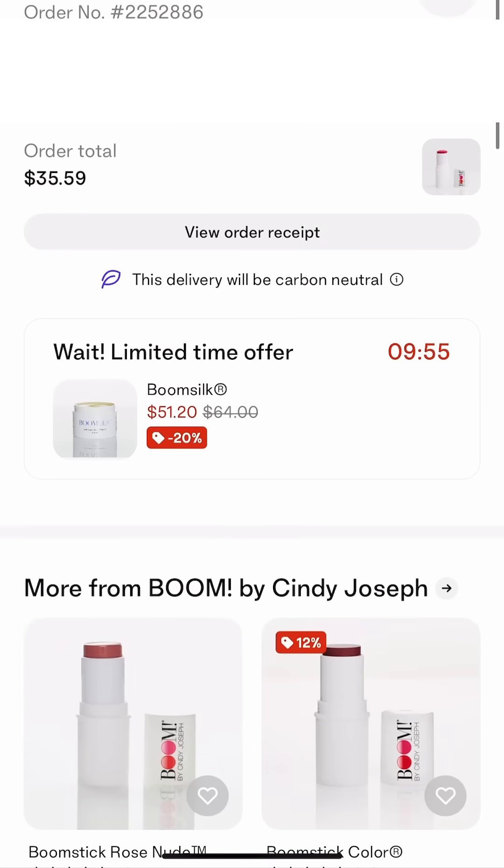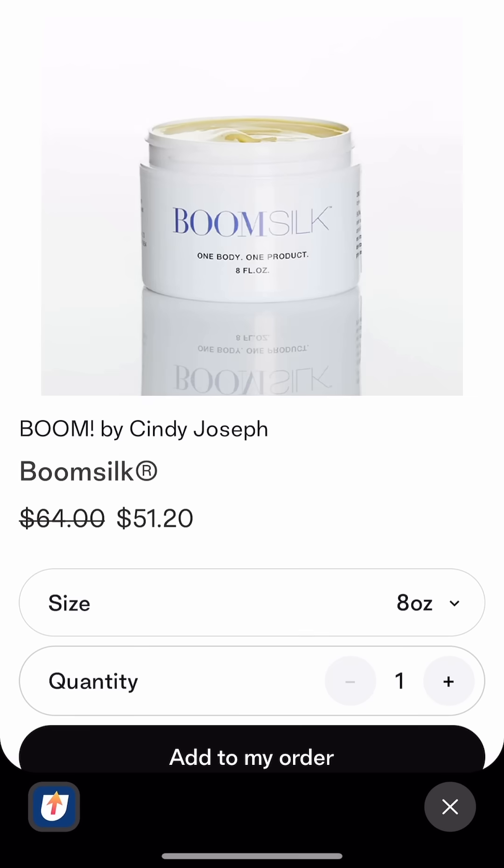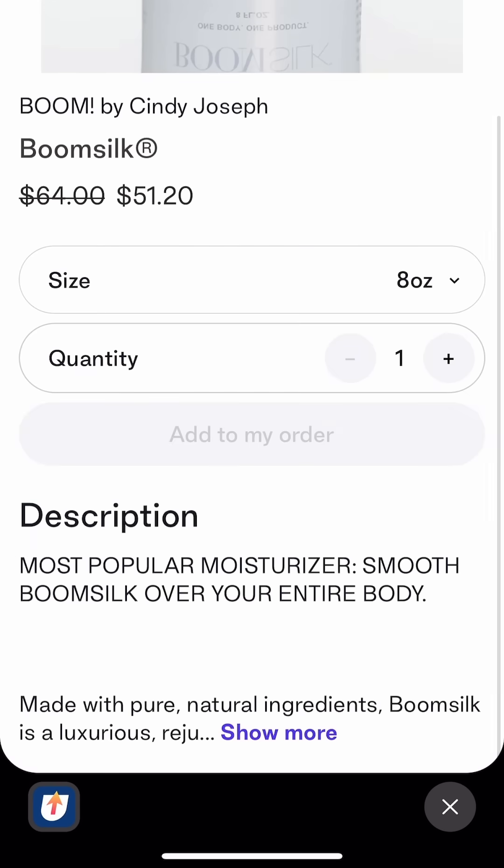And then what you notice right here is there's this: 'Wait, limited time offer — get this product at a discount.' This is a one-click upsell integrated right into Shop Pay — the only upsell app in the Shop app.